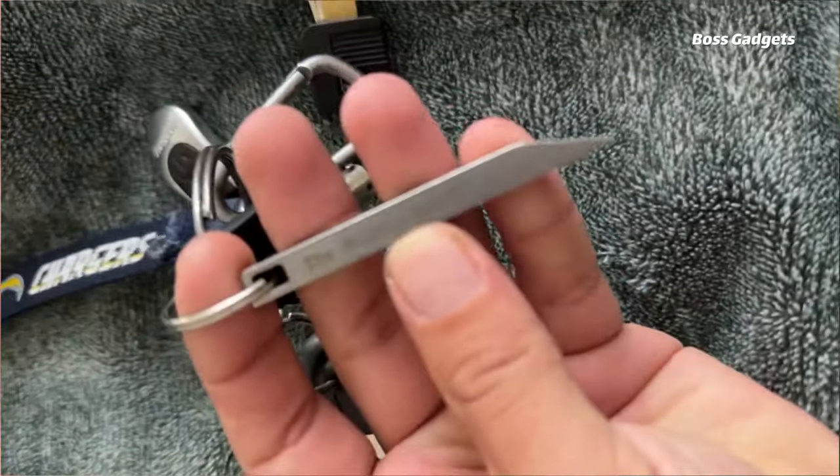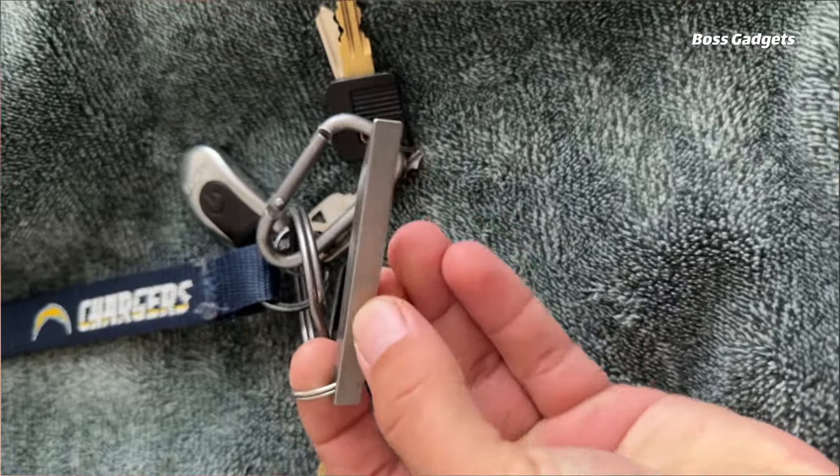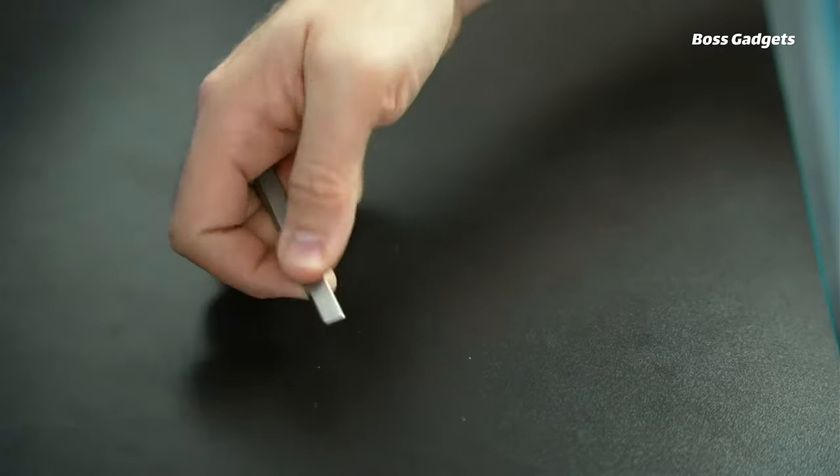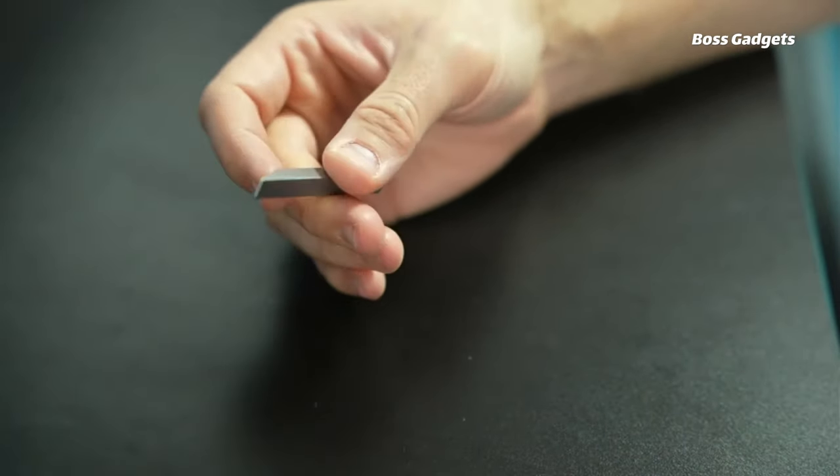The bar's miniature size makes it infinitely portable. Simply attach it to your keychain, pack, or carry it loose in your pocket. Despite its diminutive stature, the Mighty Bar is built to accomplish most basic jobs in a pinch.